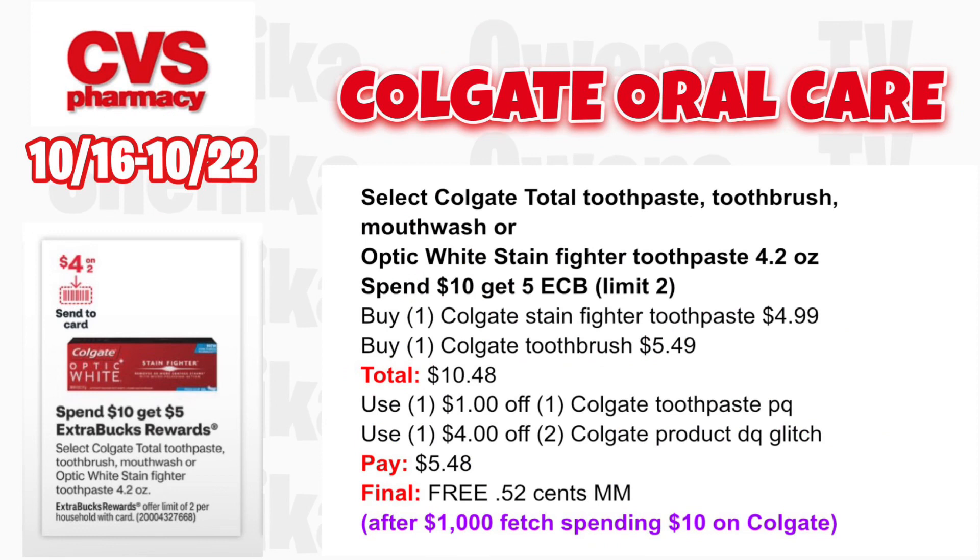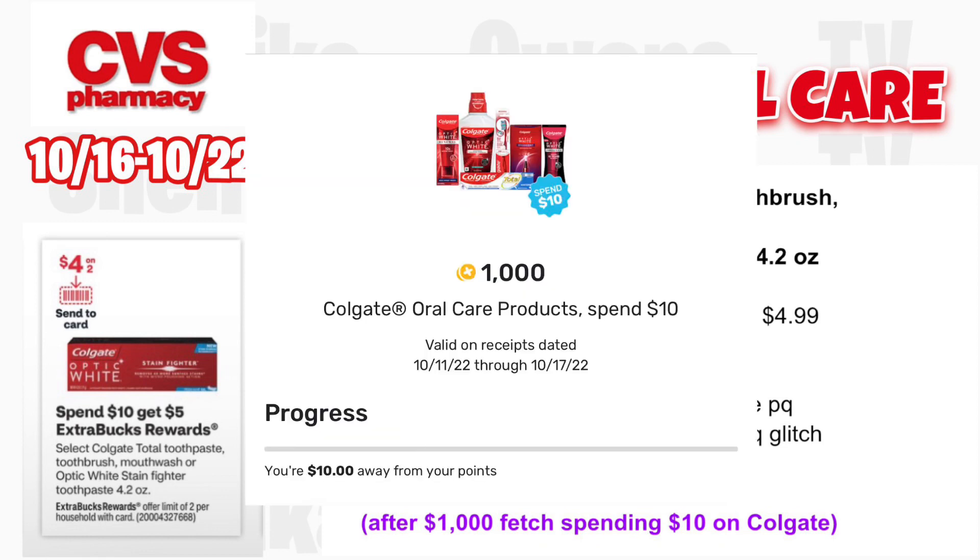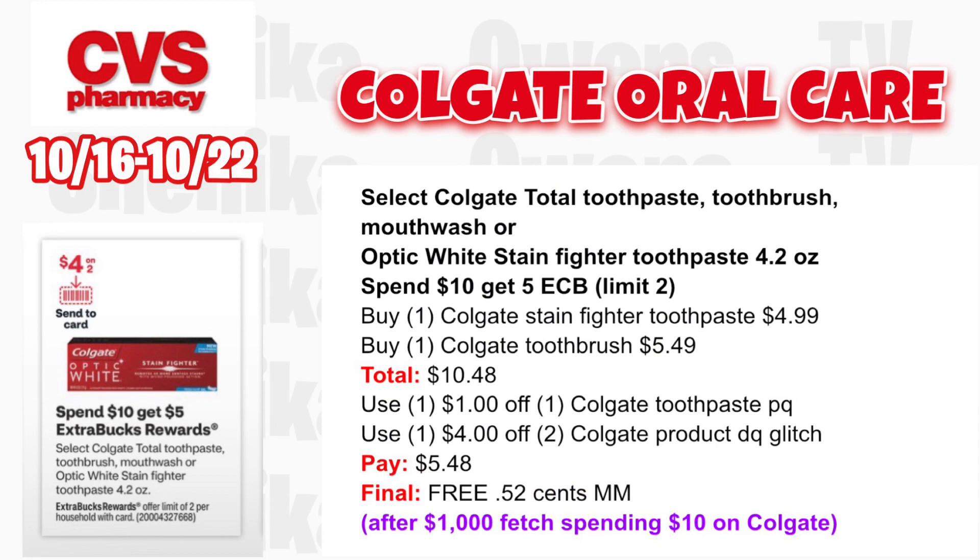Select Colgate Total toothpaste, toothbrush, mouthwash, or Optic Stain Fighter toothpaste 4.2 oz — it's spend $10, get a $5 ECB, limit two. Grab one Colgate Stain Fighter toothpaste at $4.99 and one Colgate toothbrush at $5.49 totaling $10.48. Use the $1 off Colgate toothpaste digital or printable coupon. Also use the $4 off two Colgate product digital coupon that will glitch with the $1 off printable. You'll pay $5.48, get back $5 for spending $10, and submit to Fetch for 1,000 points — making both products free and a 52-cent money maker.